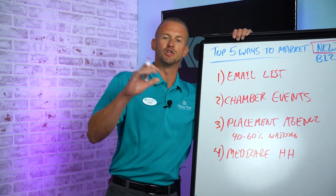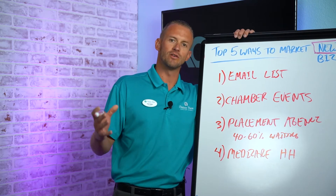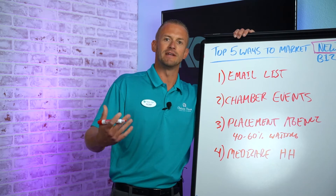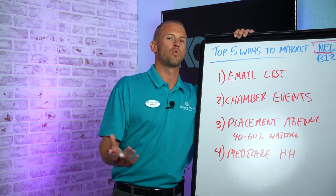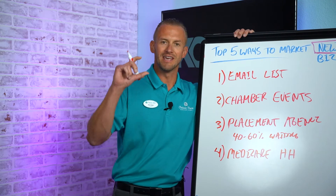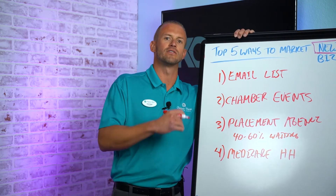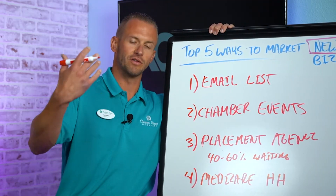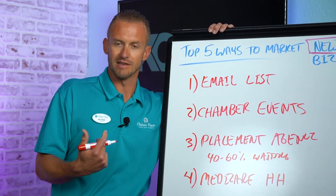With Medicare home health agencies, you can buy them breakfast or coffee, go to one of their weekly care meetings, and share your services for about five or ten minutes — where you're located, how it works, and answer any questions. Better yet, leave free guest passes they can hand directly to their clients as an alternative or backup option for families needing additional support.